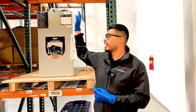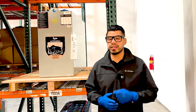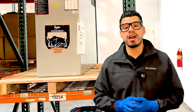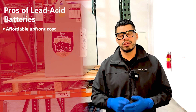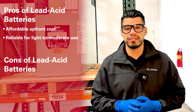First up, we have lead-acid batteries, and these have been the go-to for decades. Lead-acid batteries are known to be the more affordable option up front. They are very reliable and get the job done in most situations, but here's the catch — they require a lot of regular maintenance. Pros: they are the more affordable option, and they are very reliable for light to medium duty applications.